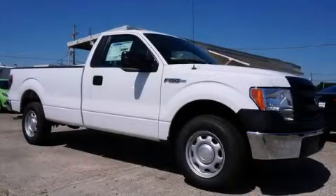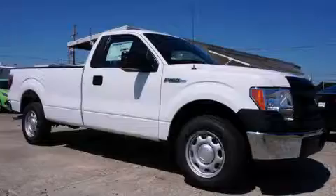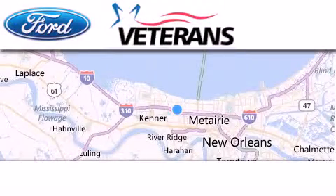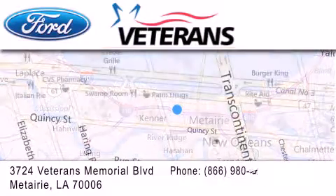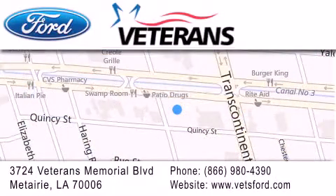We invite you to contact us today to learn more about this vehicle. Veterans Ford is located at 3724 Veterans Memorial Boulevard in Mattery. Our goal is to exceed all of your expectations to ensure that you'll return for future visits. Come on, man, get the best from Veterans Ford.